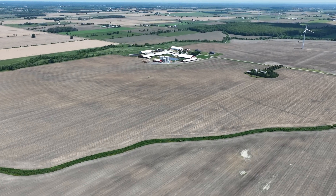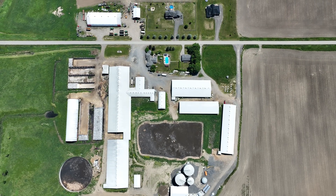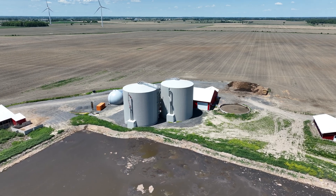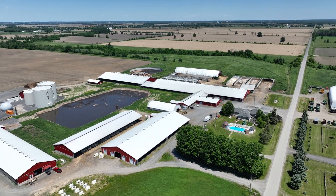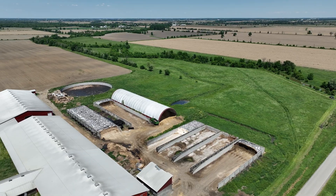Thurler Farms, located 40 minutes south of Ottawa, is the first location of a project by Green Energy Trading Corp with the ambition to build 310 manure biodigesters for the dairy industry. Thurler Farms is the first of six farms in Ontario to kickstart this huge project.